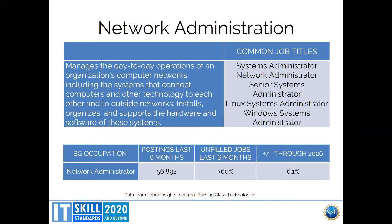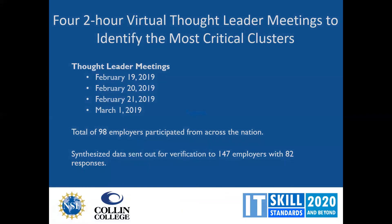We also looked at Bureau of Labor Statistics job prospects through 2026 so that we could address not only now but mostly the future. We had four two-hour virtual thought leader meetings going through information for about 14 of the most critical clusters. This project is in high demand — we had 98 employers participate from across the nation when our goal was only 50. After synthesizing the data from the four meetings, we sent it out for verification to 147 employers and 82 people responded — very high interest.